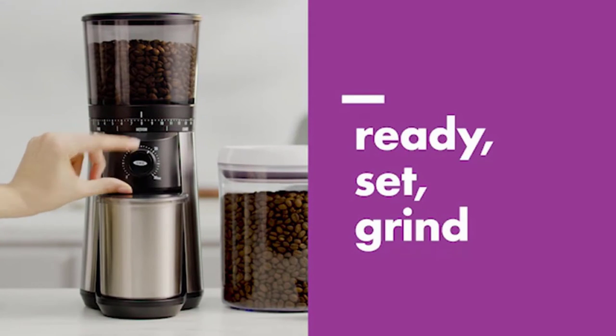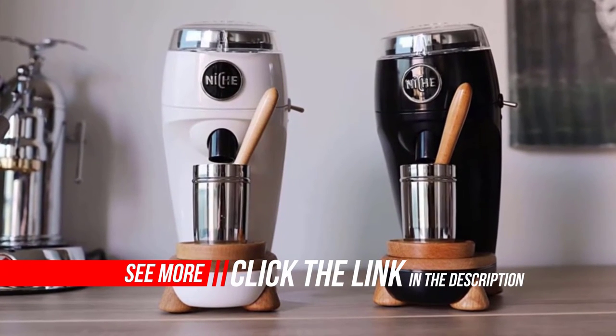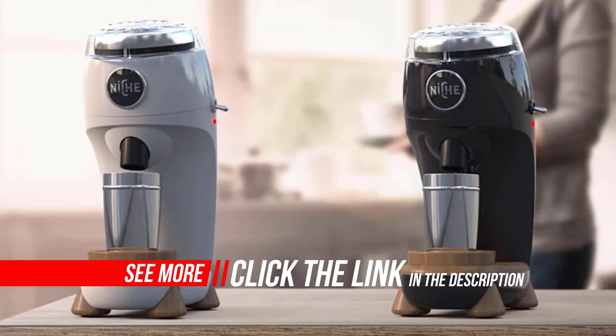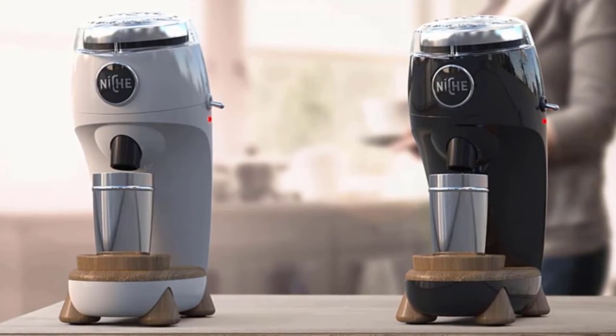The OXO Brew Conical Burr Coffee Grinder uses a timer to dose the right amount of ground coffee, instead of a grinder with an integrated scale. A scale is a bit more accurate but also more expensive and more apt to break. Value for money is where the OXO Brew Conical Burr Grinder really shines — it's not the best grinder on the market, but it could easily be the best grinder at this price.